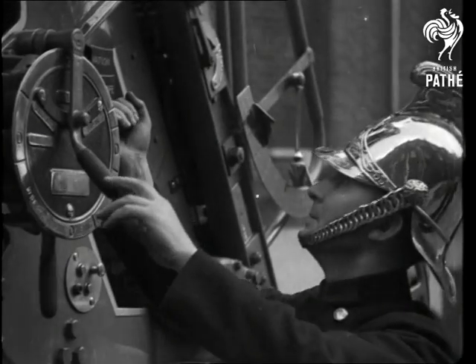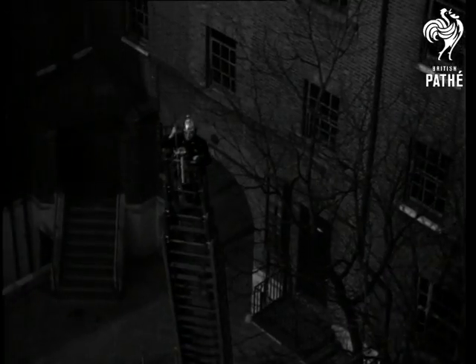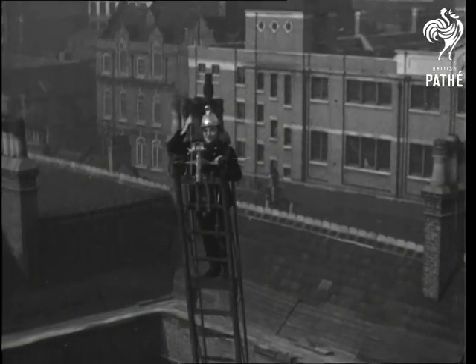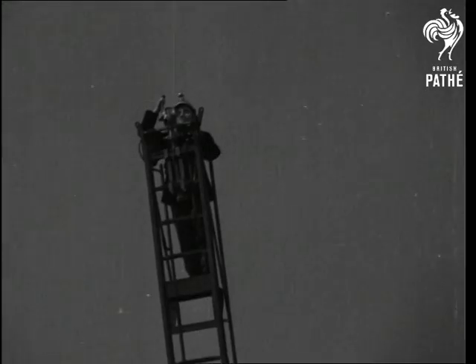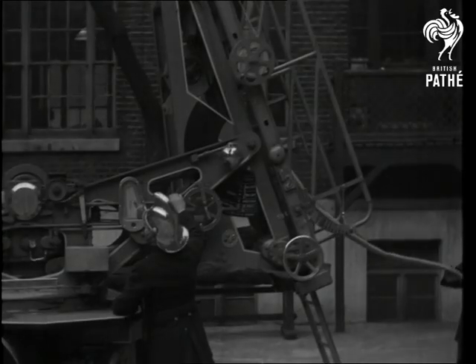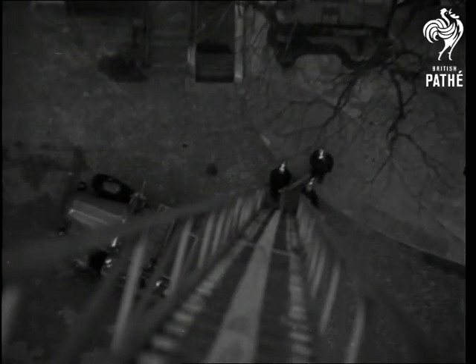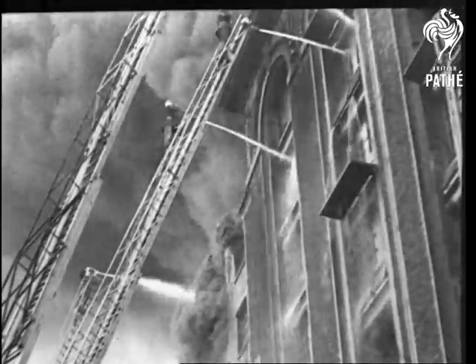A signal from the fireman on top, and he's soon taking the air. A hundred feet up, and it's just as far down. But firemen don't worry about height, so long as they can get near the fire and get on with their job.